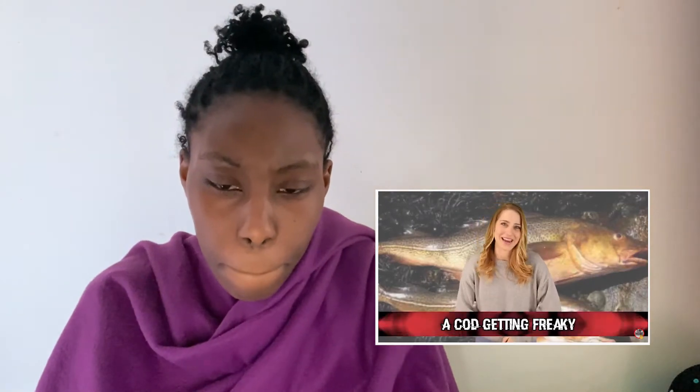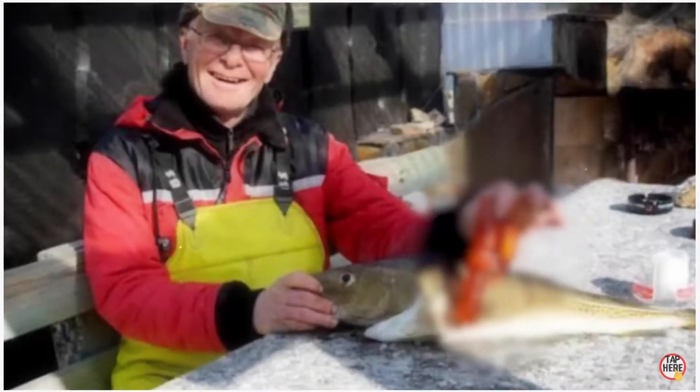Coming in at number six - a cod getting freaky. When a Norwegian fisherman rounded up an 11-pound cod, he got far more than he bargained for. Inside its stomach was a very common sex toy. The fisherman assumes the fish thought it was a cephalopod, since most of these objects are waterproof - something could have set off the vibration settings and caught the cod's attention.